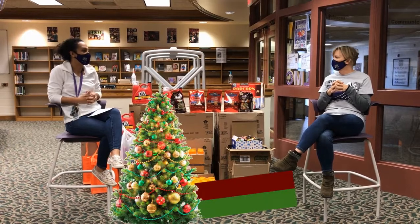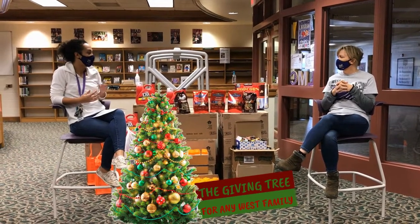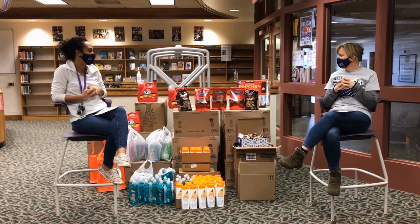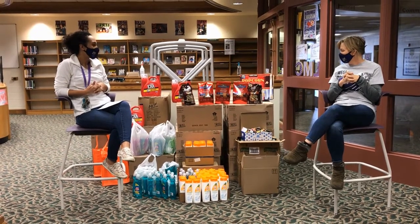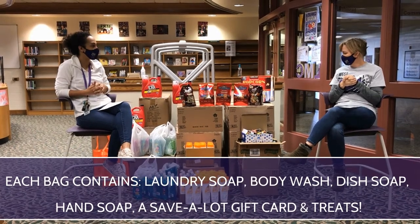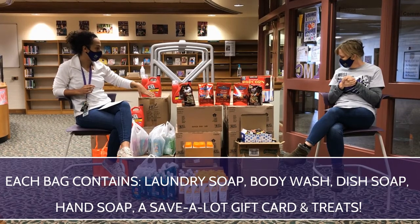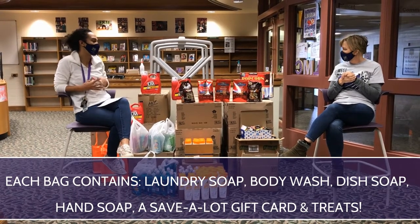Obviously this year is a little different, so we wanted to figure out a way to help a lot of our families at West. This year we're doing a soap theme with the giving tree. The social workers and I figured that household essentials was a needed thing. Each family will get laundry soap, body soap, dish soap, and hand soap, as well as a treat bag and a Save-A-Lot gift card.